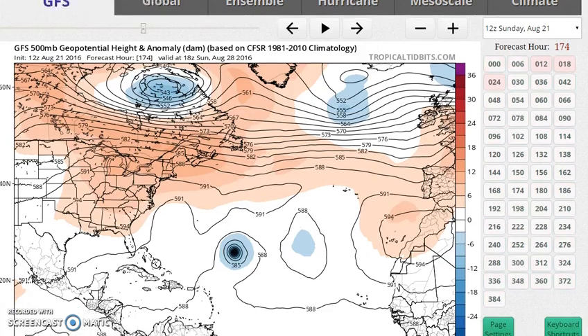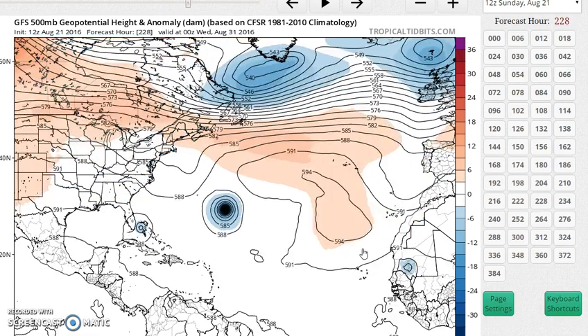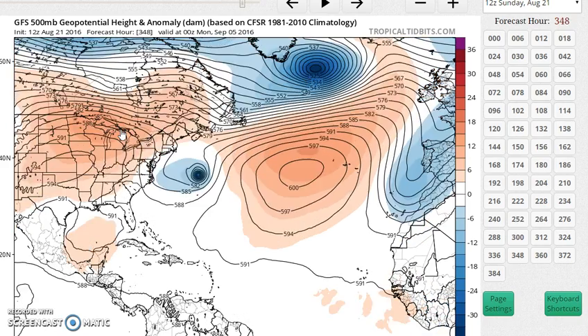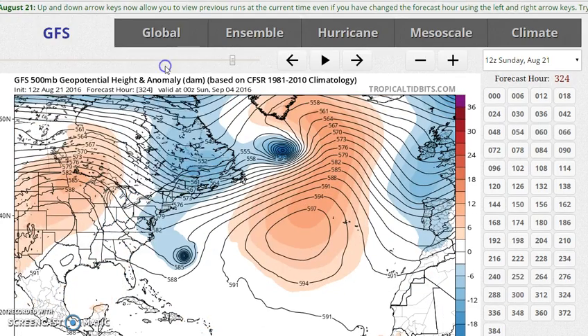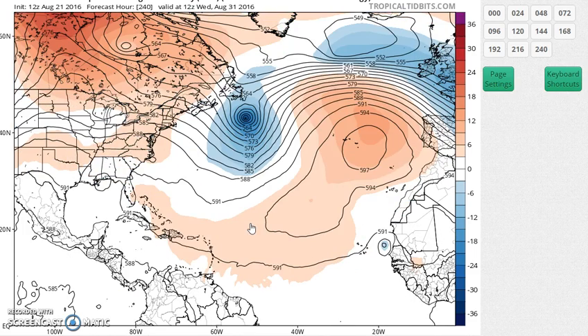The GFS, on the other hand, has a much more well-developed ridge that develops in the southeast United States. So it doesn't really bring down any kind of arm to pick it up, and in fact it deflects the system east of Florida because eventually it develops another trough up in the Great Lakes, producing pretty much a west-to-east flow across the northeast and the Atlantic, kicking whatever's out there to the east. The European's view is also different — it's not nearly as deep with that trough — and then it doesn't get that next trough very deep at all, so the system winds up deflecting westward and moving out.